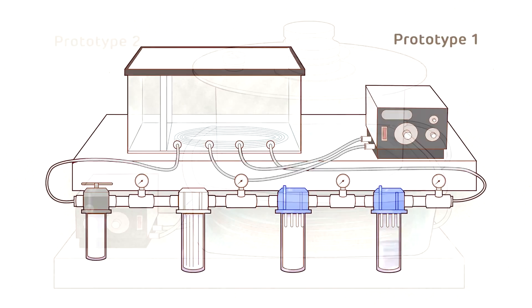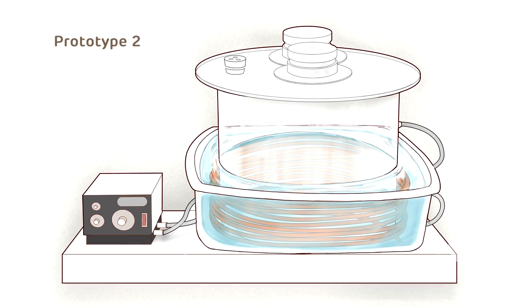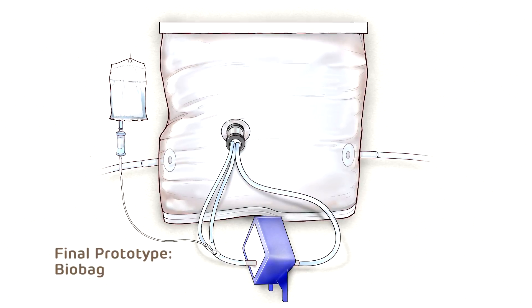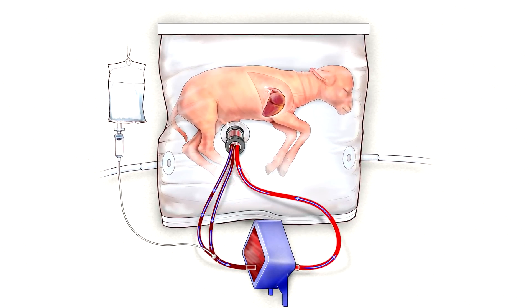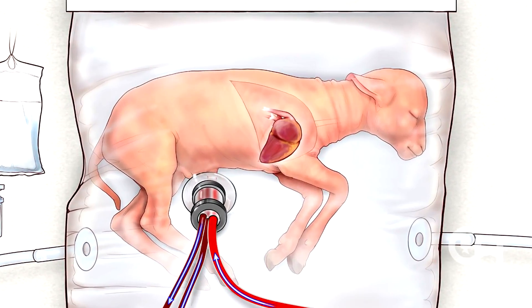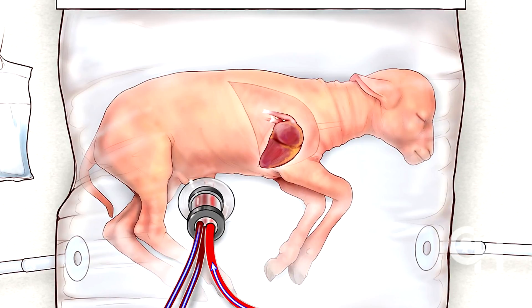As we moved through the prototypes, we acquired additional funding which helped us refine things and finally reach prototype three and four — the biobag. The biobag has been a huge step forward for the project. It never fails to strike me what a miracle it is to see this fetus, clearly not ready to be born, enclosed in this fluid space — breathing, swallowing, swimming, dreaming — with complete detachment from the placenta and from mom. It is an awe-inspiring sight.